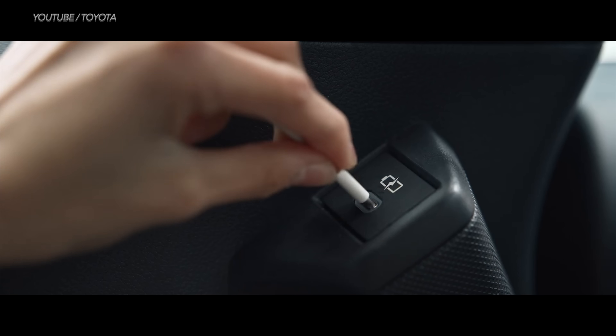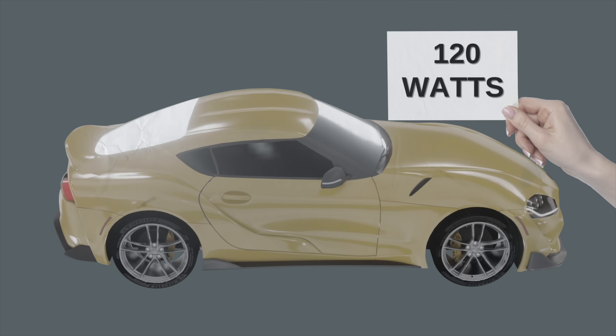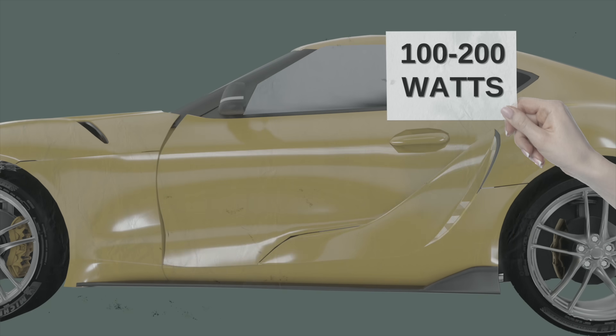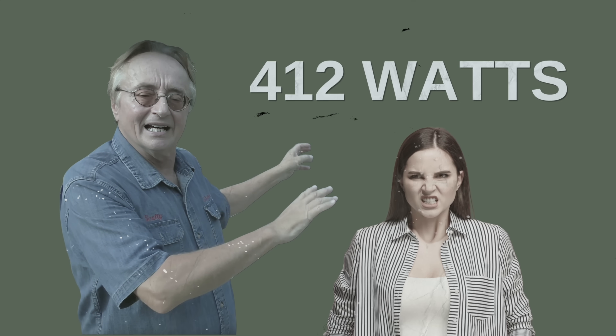What consumes the most electricity in a combustion engine car? If you guessed heated windscreen and rear windows, those consume about 120 watts of energy. Windshield wipers consume between 80 to 150 watts, heated seats consume anywhere from 100 to 200 watts, and sunroof motors need 200 watts. Not only does the AC system get its energy from the engine, it also consumes at least 500 watts of electricity from your car.